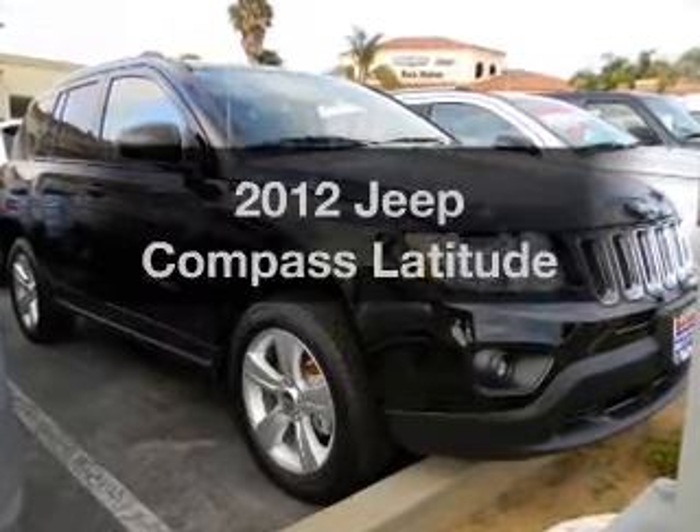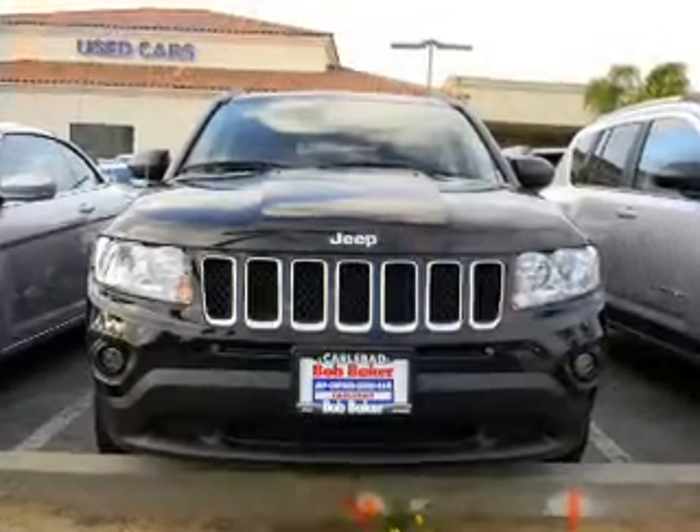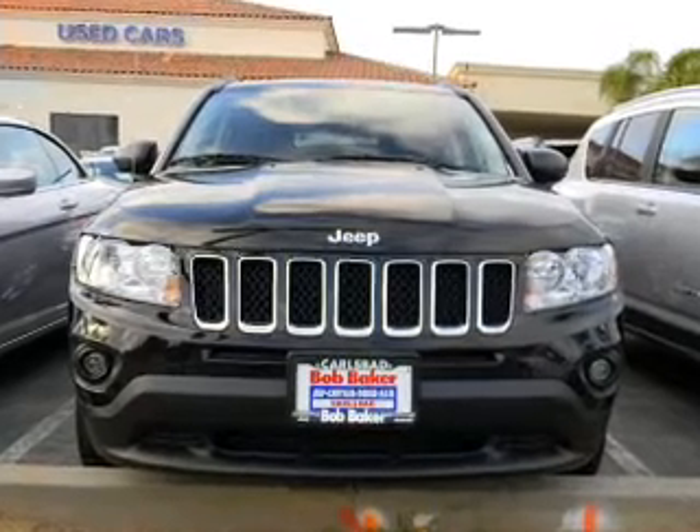Get noticed in this 2012 Jeep Compass. Travel the roads in style and comfort in this great vehicle, with an efficient four-cylinder engine driven by an automatic transmission.